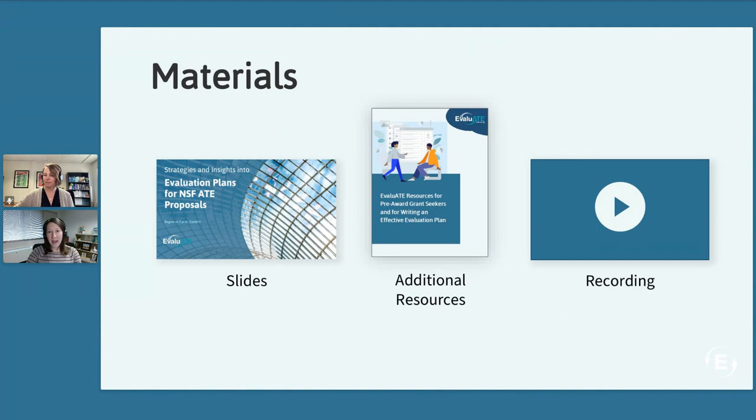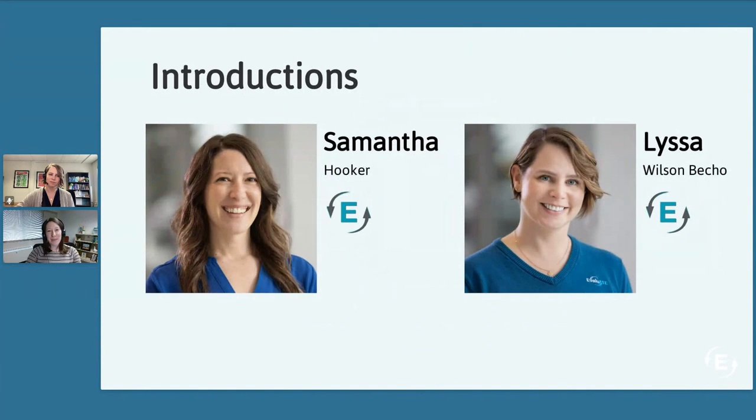The slides from this webinar are already available on our website along with several other resources. You can also download these resources by following the link on the right side of your screen. The recording will be available within a few days and will be emailed directly to you. I'm Samantha Hooker and I'll be the moderator for today's webinar.